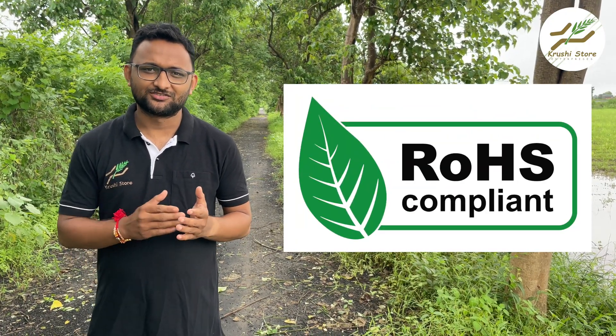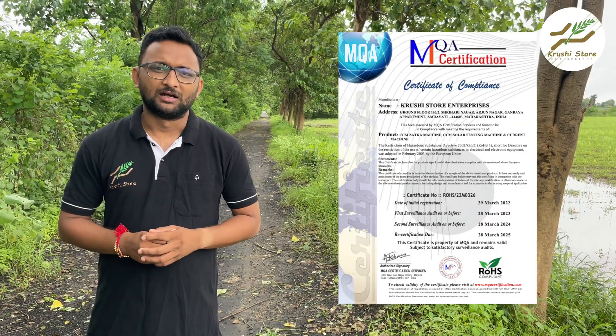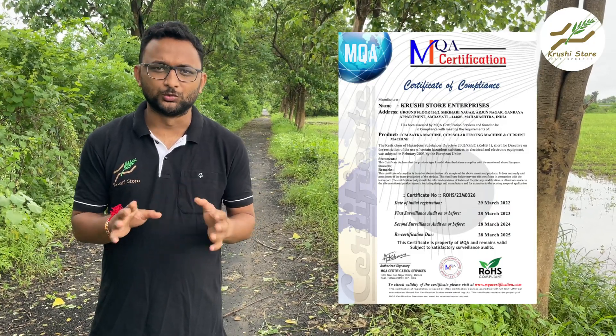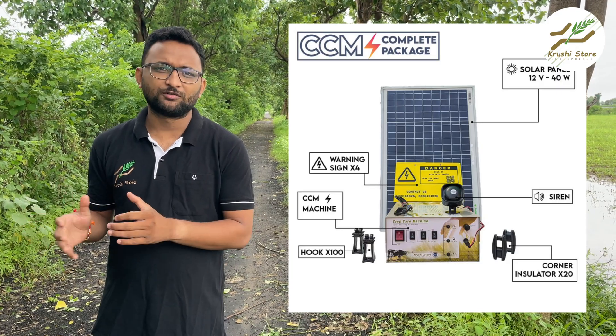The second certificate is the ISO certificate, which does not tell you about the product itself but shows that the company operates at a higher quality standard. The first certificate that gives valid information about the product is called RoHS, which stands for Restrictions of Hazardous Substances Directives. This certificate comes from the European Union and ensures hazardous components are not used. CCM solar fencing has this certificate.